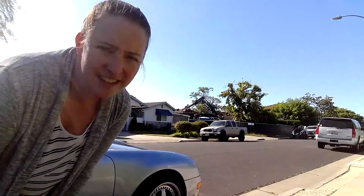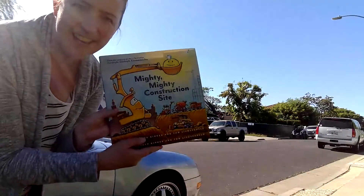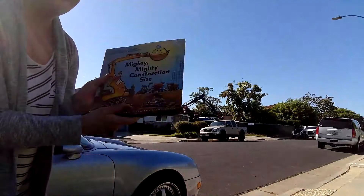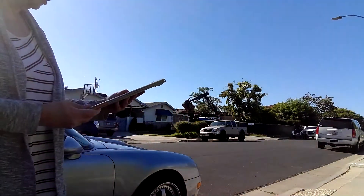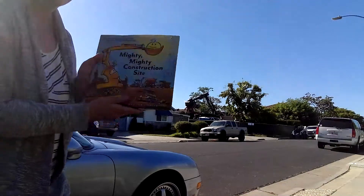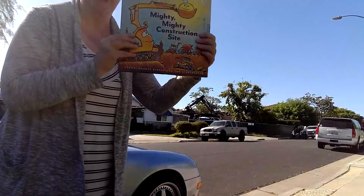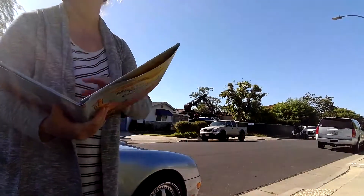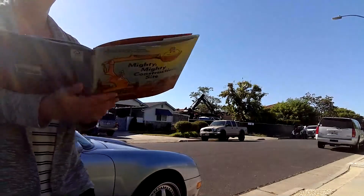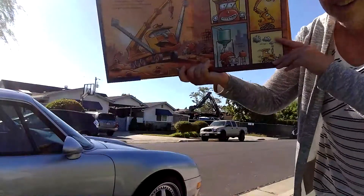I also see a small tiny truck that's going to be in the book I'm going to read today. It's called Mighty Mighty Construction Site and it's by Sheri Dusky Rinker. I'm going to read you this story today and I'm going to hold it up high so you can see what's going on behind me. I'm going to move over here so you can still see the construction going on.